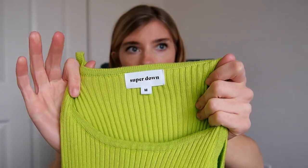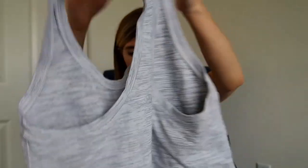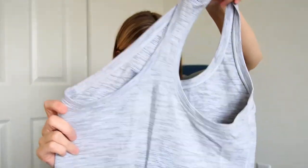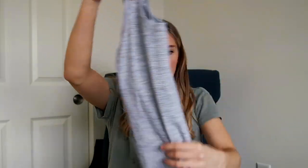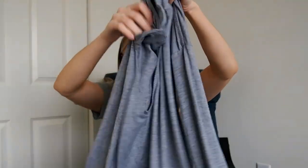Next is a dress by Superdown — a brand sold on Revolve — in a size medium. It's just a ribbed neon dress, looks very small but I think it just stretches a lot. Next is a Lululemon tank top — one of their newer racerback styles, maybe the Cool Racerback — in what I'd say is a size four or six, just a heathered gray. Next is a long-sleeve active shirt by Athleta — there's a tiny bit of pulling on it but the style was good and it's really lightweight.